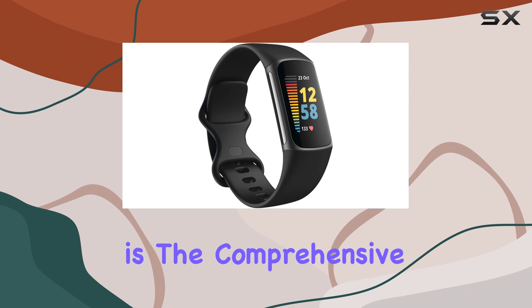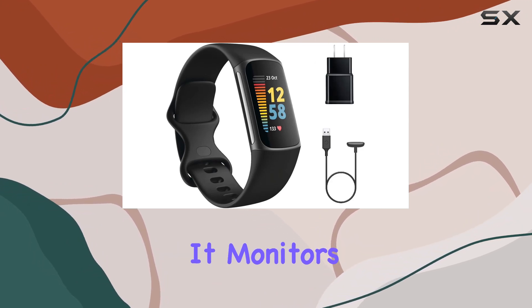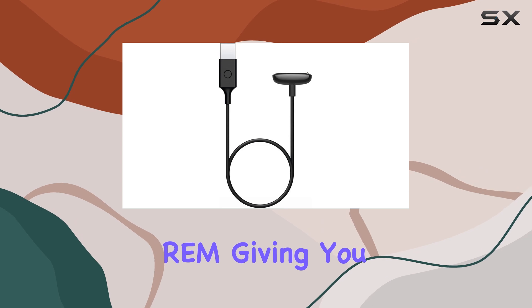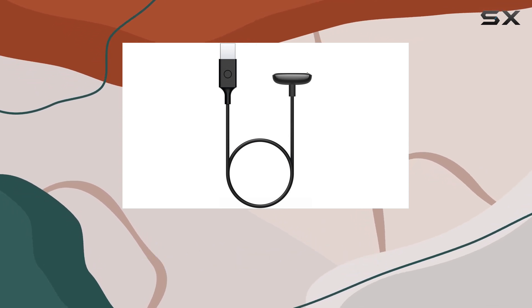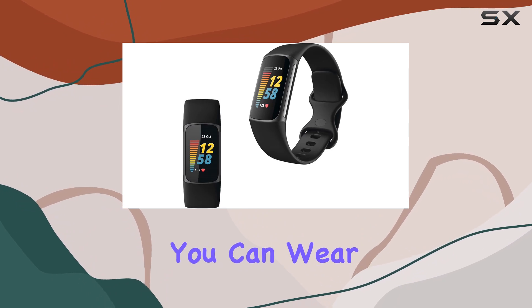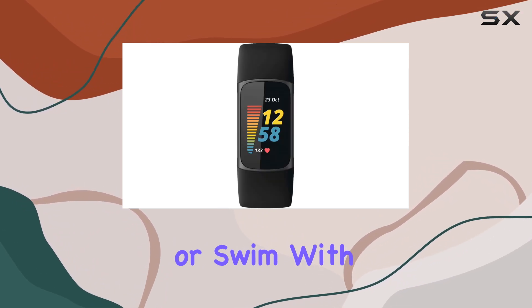One of its standout features is the comprehensive sleep tracking. It monitors your sleep stages — light, deep, and REM — giving you insights into your sleep quality each night. Combined with its water resistance up to 50 meters, you can wear it in the shower or swim with confidence.